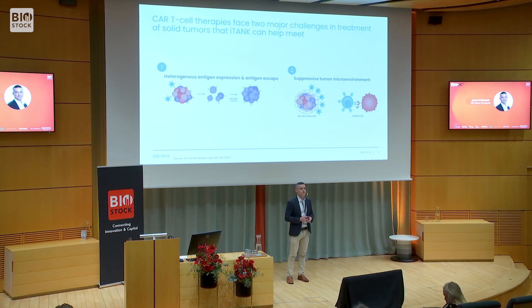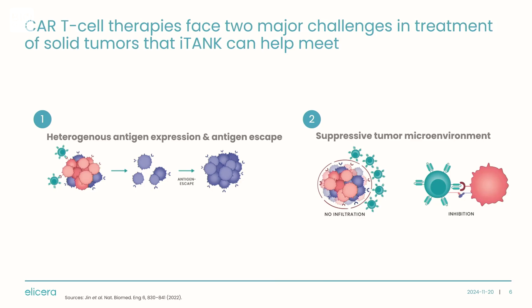The reason CAR-T therapies haven't been approved in solid tumors is because solid tumors pose certain challenges that blood cancers don't. Number one: solid tumors carry a very heterogeneous antigen expression, which makes it difficult to find a CAR target antigen overexpressed on all tumor cells. This ultimately leads to some tumor cells escaping CAR-T attack and forming CAR-T resistant metastases — an issue you don't have in blood cancer.